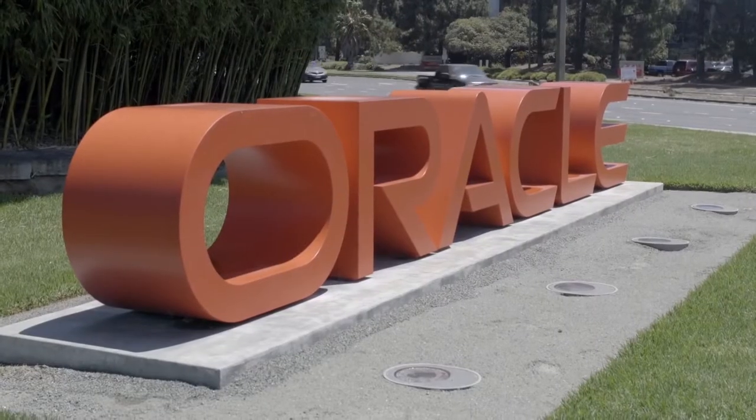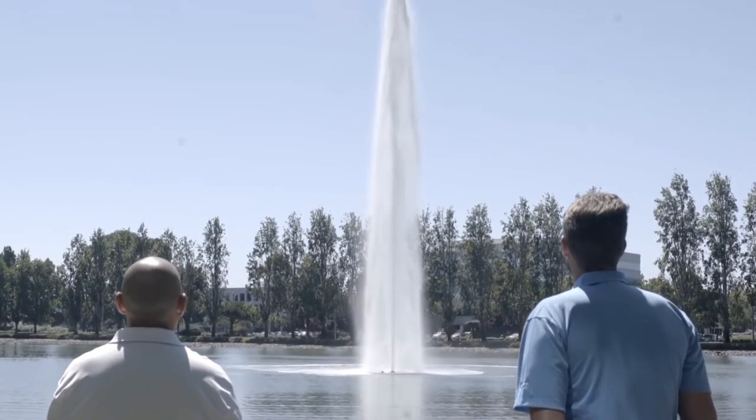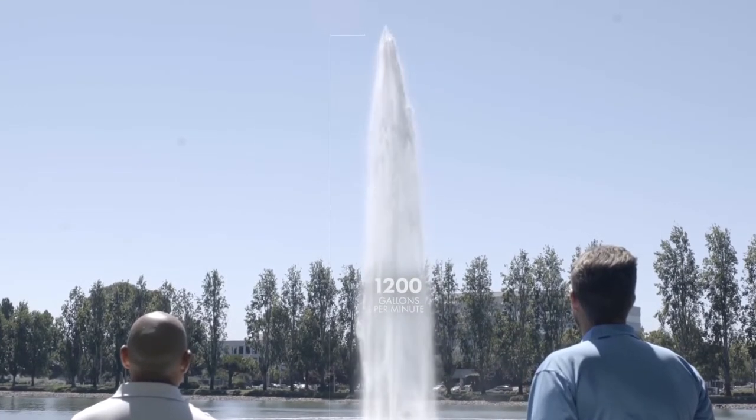One of our biggest fountains is at Oracle Corporation in San Francisco, California. They're a software manufacturer. We have a 40 horsepower geyser out there that shoots about 80 feet tall and about 1,200 gallons a minute — really quite impressive.